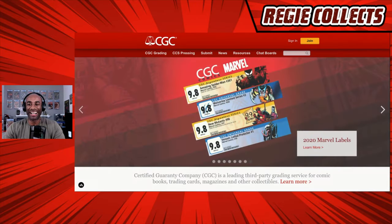I wanted to get to the CGC labels — I actually helped CGC roll out the new labels.